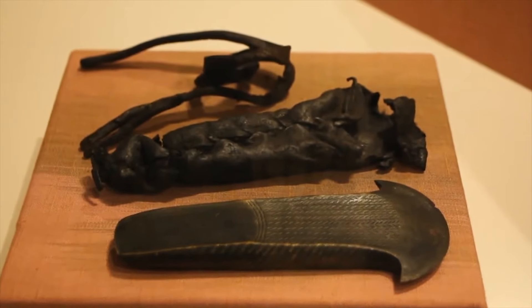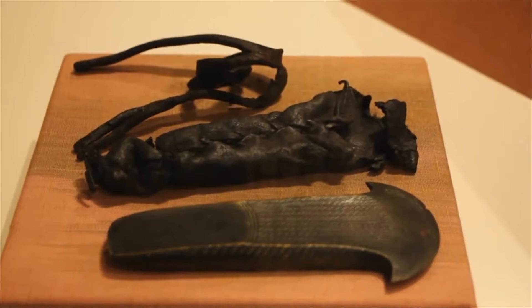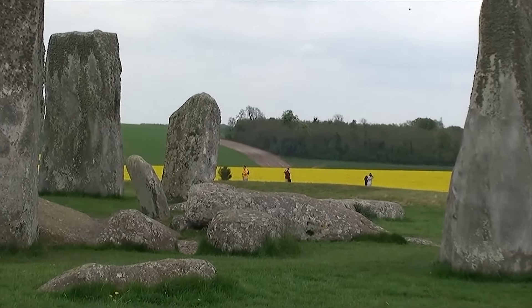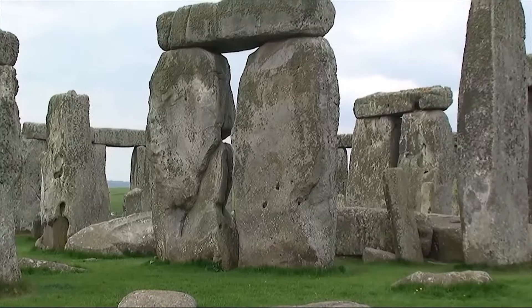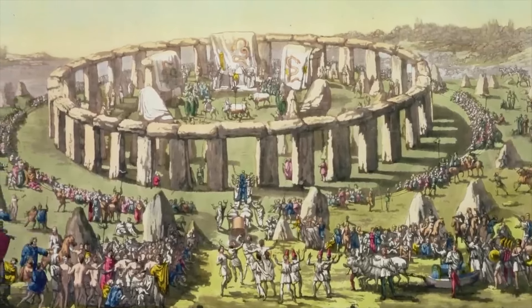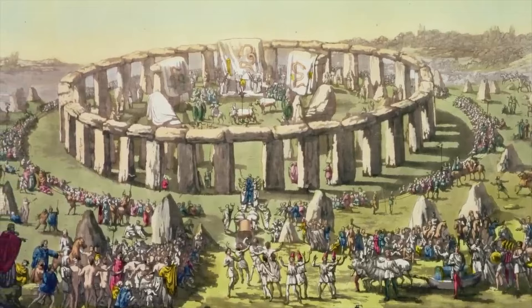In 1953, Professor Richard Atkinson made a startling discovery while studying Stonehenge. He noticed carvings of an early Bronze Age dagger and axe head on one of the upright sarsen stones. Incredibly, these carvings were present in early photographs of the monument but had gone unnoticed. Following Atkinson's first discoveries, other carvings were subsequently found throughout the years.